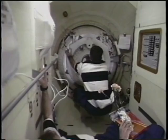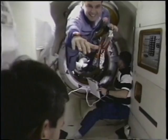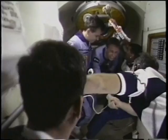Here's Ken opening up the hatch that goes from the docking module into the Kristall module of Mir. As he opened the hatch, the Mir crew was very excited to come in and see everybody — they'd been on orbit for about two and a half months at this point. This is the commander, Yuri.